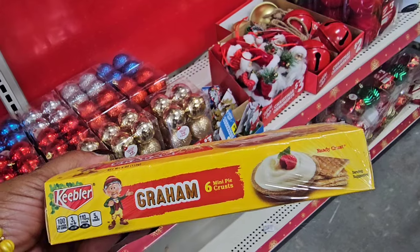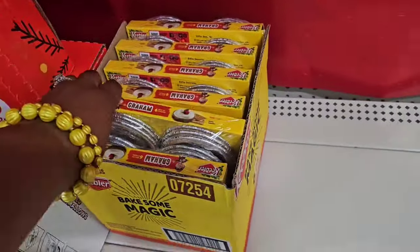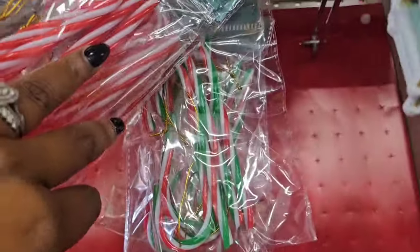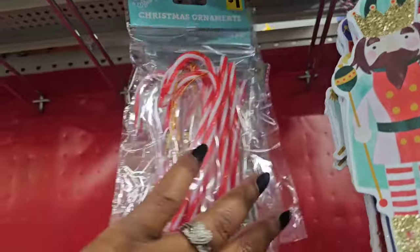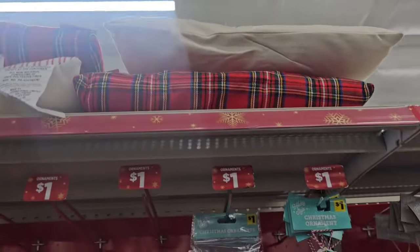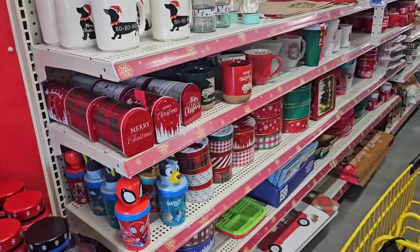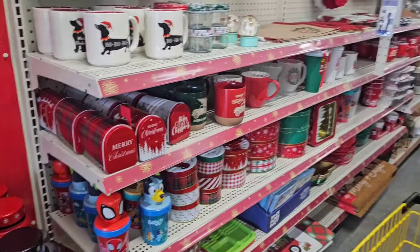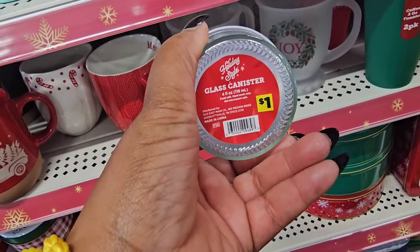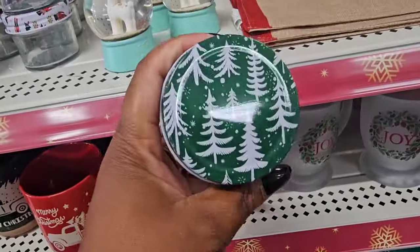Unrelated to Christmas — they have graham cracker mini pie crusts, great for mini cheesecakes. In the back they have red, white, and green candy canes, plus red and white. Up top they have some pillows, probably the ones we've seen at the other store. I do see a couple of pieces I didn't see at the other location. These mini jars — the other location did not have them. They're calling these glass canisters with different tops.